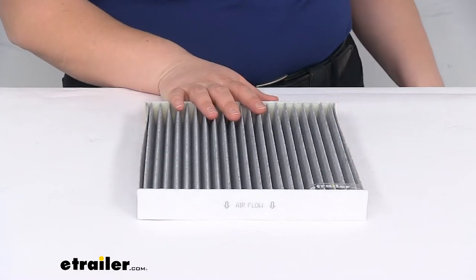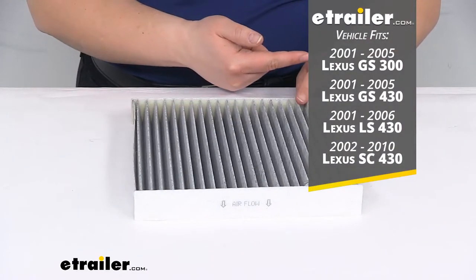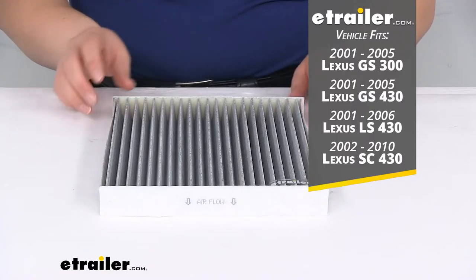This particular filter is a fit for the vehicles you see right there on the screen — your Lexuses of various types.